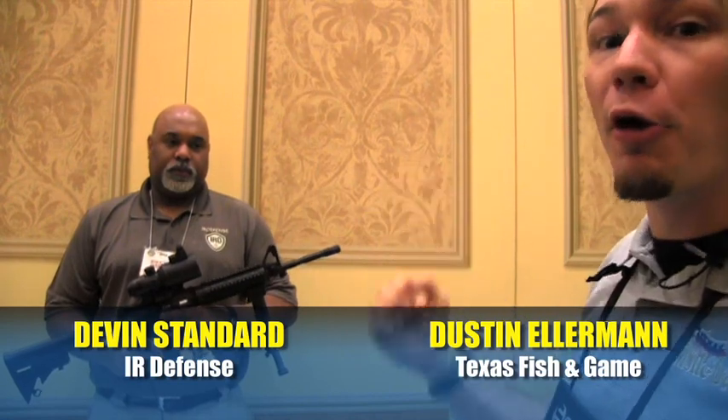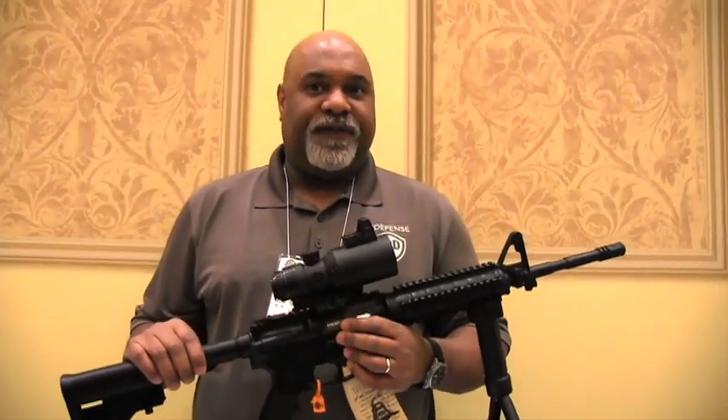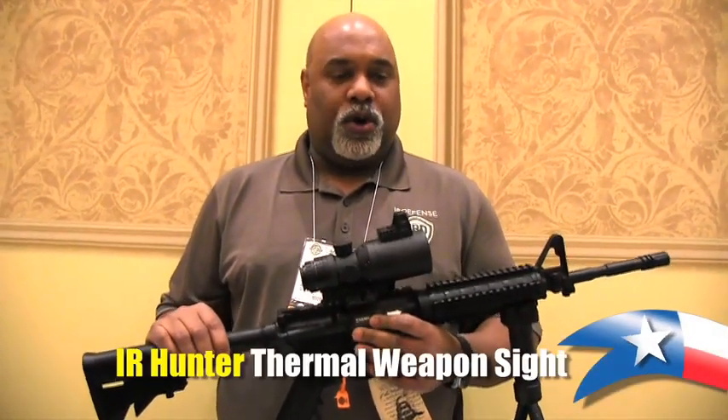Devon's got some awesome new thermal technology at a lower price point. Hi, Devon Standard here from IR Defense, and I'm here to show you the IR Hunter. It's the most advanced thermal weapon sight in the world.